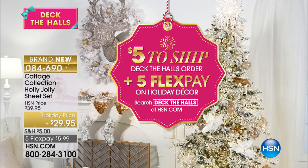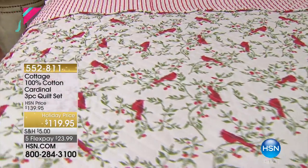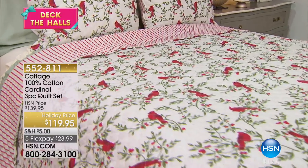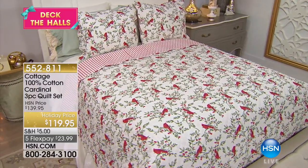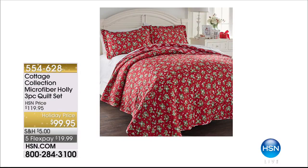We do have some beautiful quilts coming up. In our Today Special, the snow globe with the cardinal sold out. Here we have it in a Cottage Collection 100% cotton quilt set — you're going to get the two shams and the beautiful 100% cotton quilt with these beautiful cardinals reversing back to the stripe. That is the way to do holiday without being overtly holiday — it could just be cardinals. Item number 552-811, holiday price, $20 off, five flex pay, part of the event.